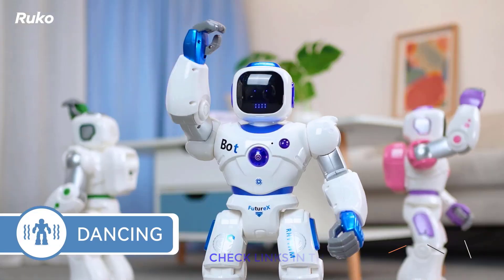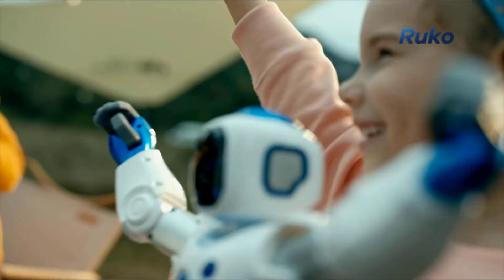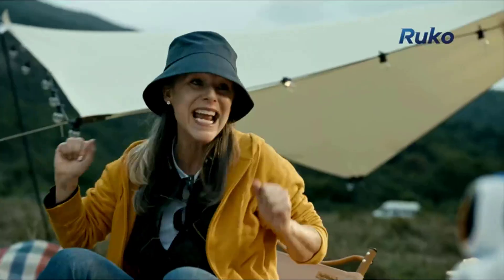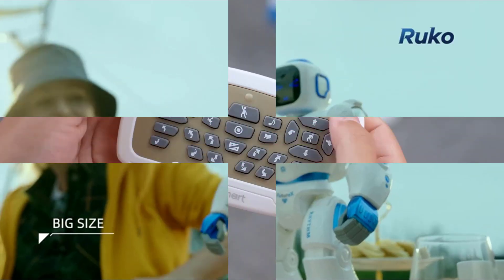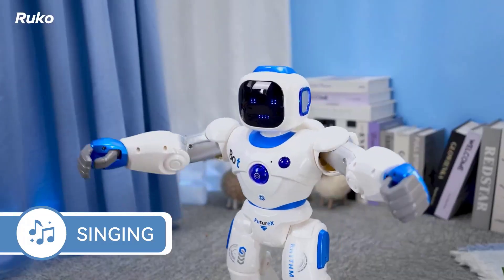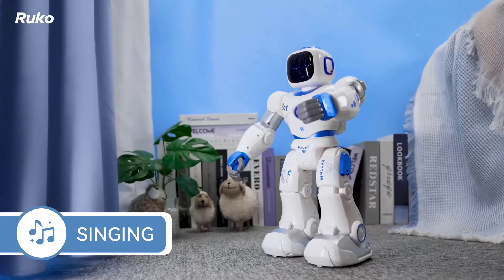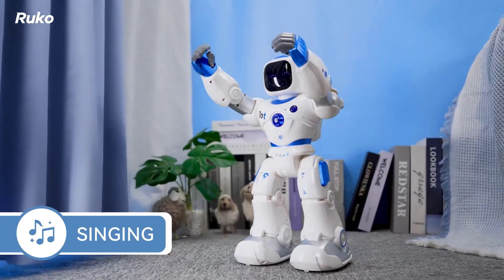Kids can program up to 200 unique movements, enjoy storytelling, dance, music, gymnastics, and even voice recording. Built with nine flexible joints and expressive emojis, Rucco turns playtime into an immersive STEM learning adventure. It's made from kids-safe ABS material, FCC and CPC certified, for worry-free fun, and offers up to 100 minutes of play on a single 150-minute charge.